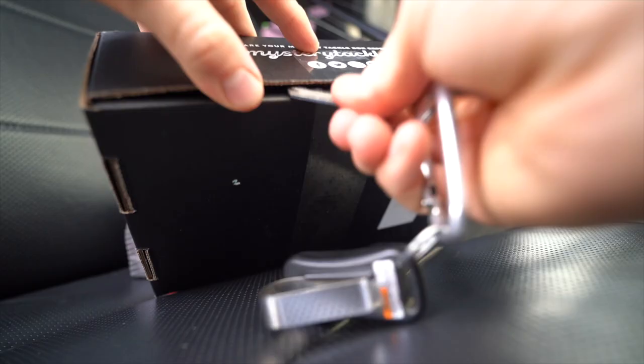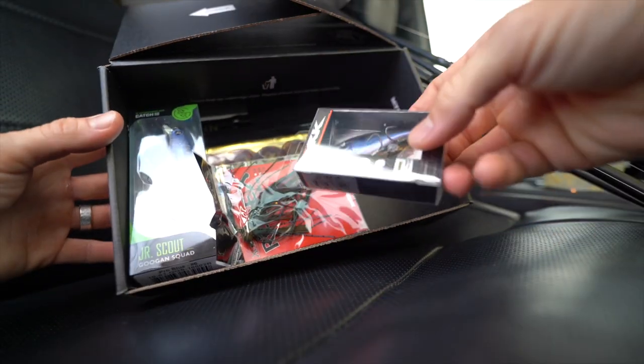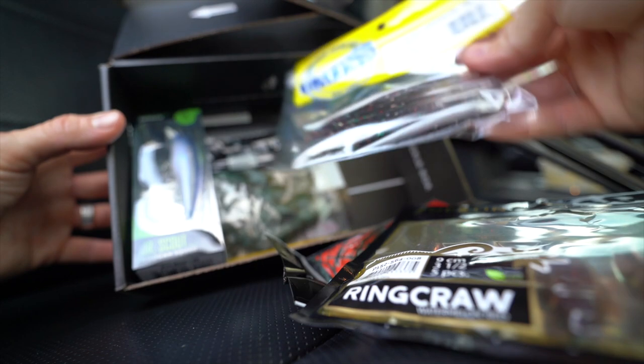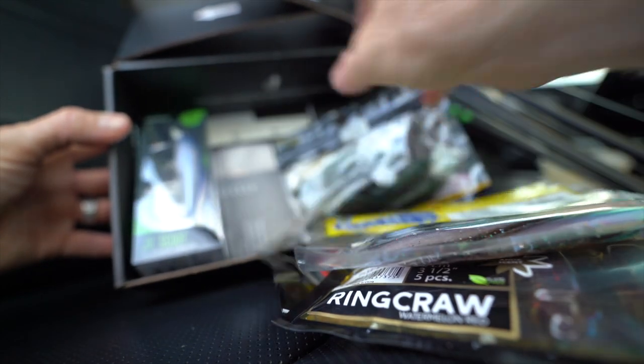I haven't even opened this box yet but I'm quite curious. It looks like we've got a nice lipless, a jig, some crawfish baits, soft plastic jerk baits, some creature baits, hooks, and even a Güggen Squad jerk bait. This thing is loaded. We don't know what they're going to hit, but we're going to try and catch a fish on every bait in this box. We've got about three hours until dark, so let's get to the water.